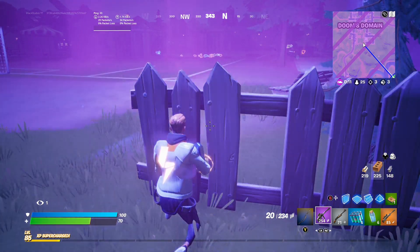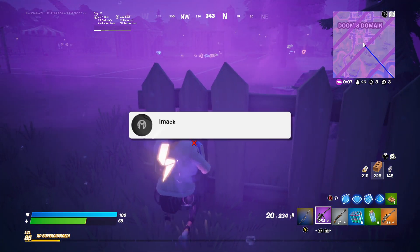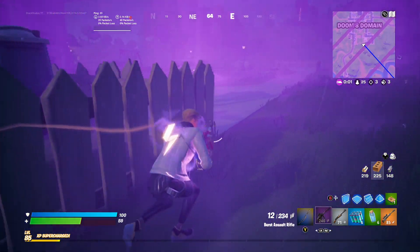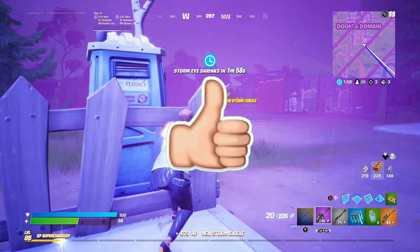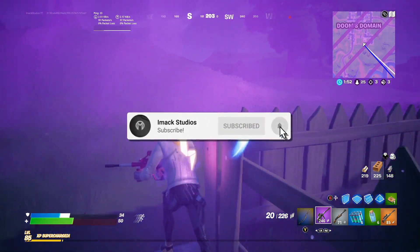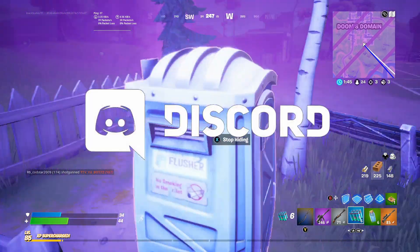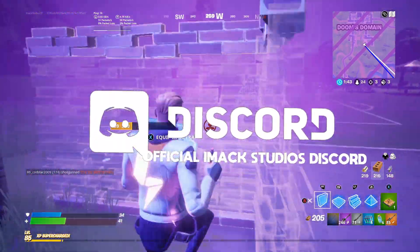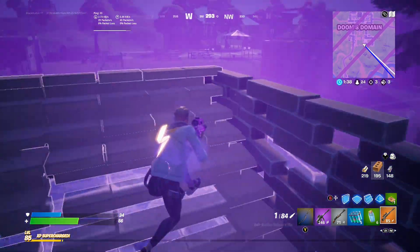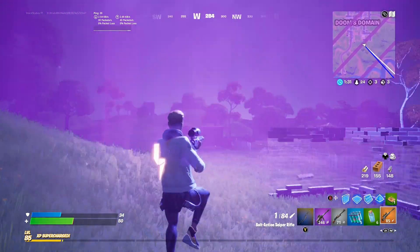Of course guys, if we do get any more information about Fortnite Mobile returning, I'm going to be keeping you updated here on the channel. So make sure you subscribe with the post notification bell turned on so you never miss another video. I hope you found this video helpful, and if you did, make sure to smash the like button down below and subscribe to the channel with the post notification bell turned on. As always, feel free to join my Discord server, linked down below in the description. Also, feel free to follow me on Twitter or Instagram at imaxstudios. Hopefully I can see you guys in another video. Goodbye!